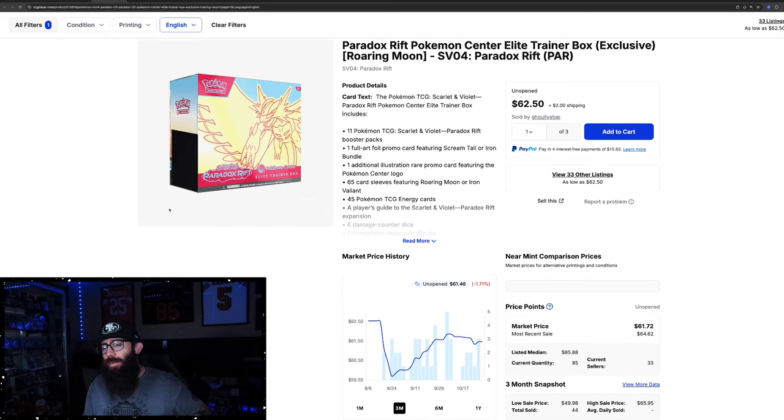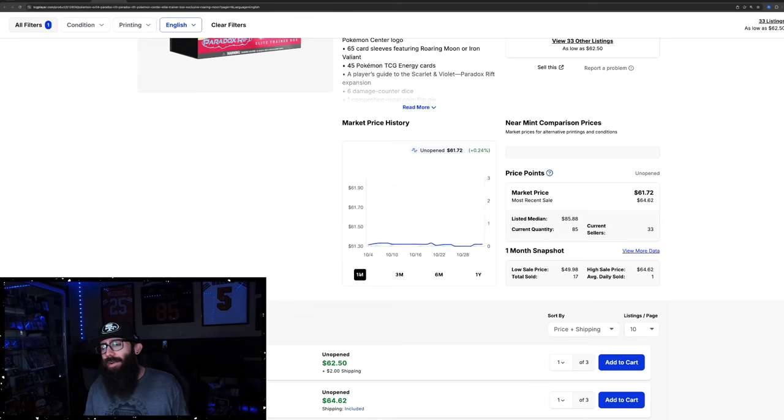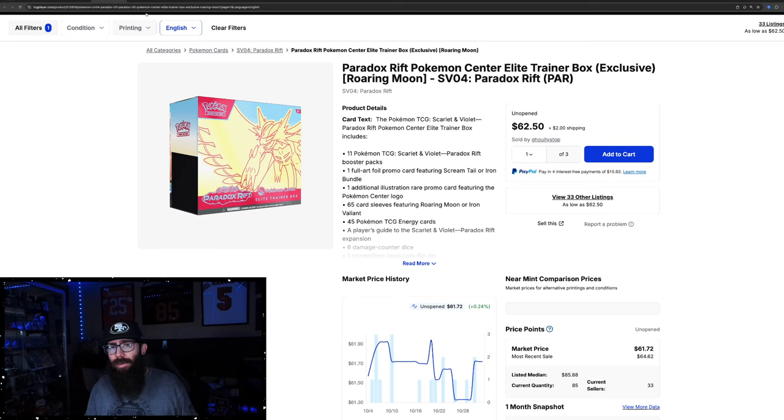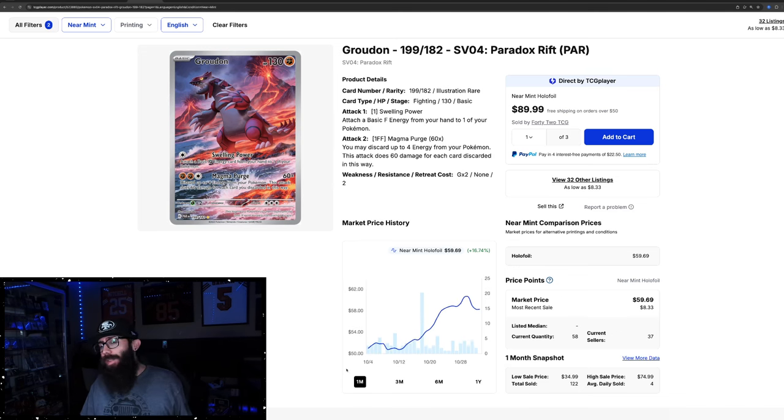The Roaring Moon Pokemon Center ETB is kind of flat — down about a percent, flat on the one-month chart — so this one hasn't seen any growth. Not every product is growing. But some singles from Paradox Rift are growing. The Groudon is up almost 25% in the past three months. This is a stunning card — kind of like Paldea with the Magikarp illustration rare being the most expensive card. Super stunning card. Absolutely love the Pokemon and the artwork.